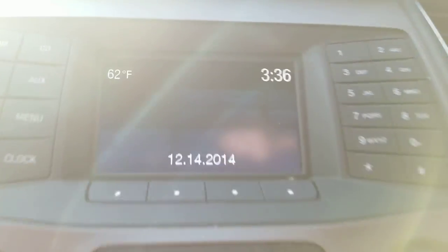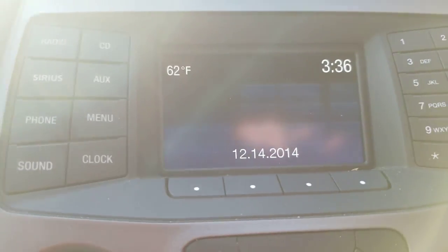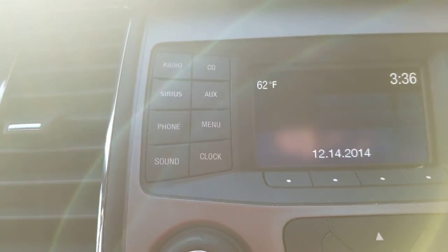You got the air vents and the radio up there. The display shows a date of December 14, 2014 — which is almost five years ago. You also got radio, CD, SiriusXM, auxiliary, phone, menu, and sound clock controls.